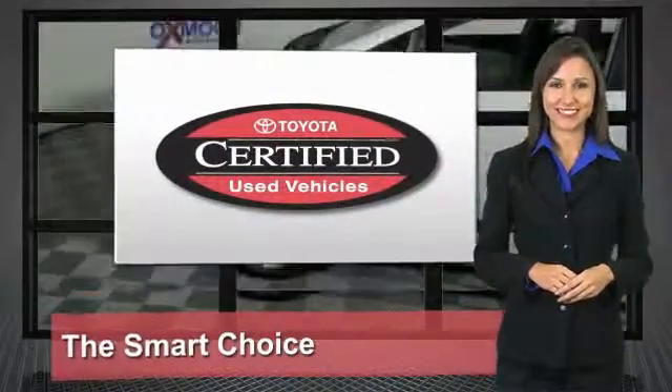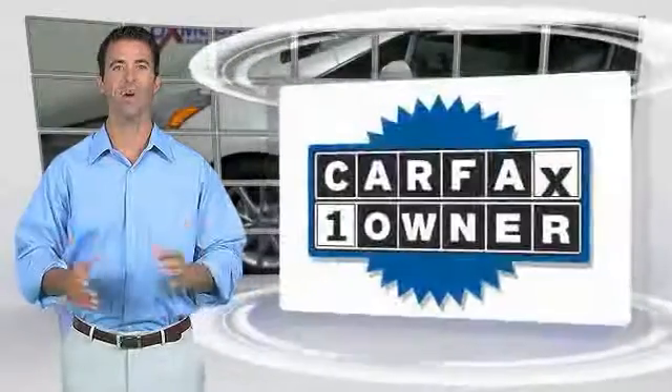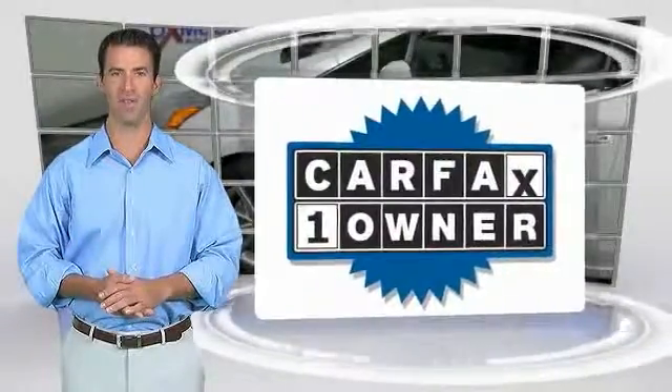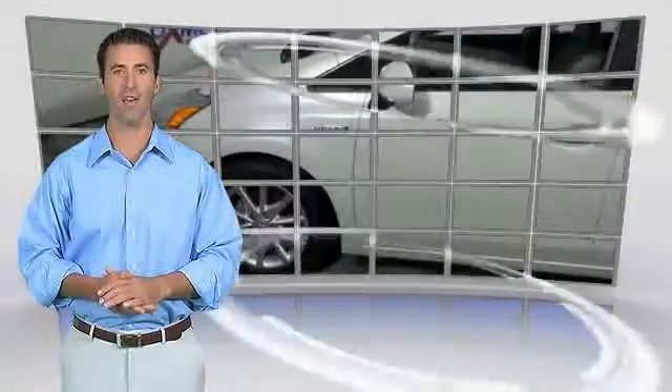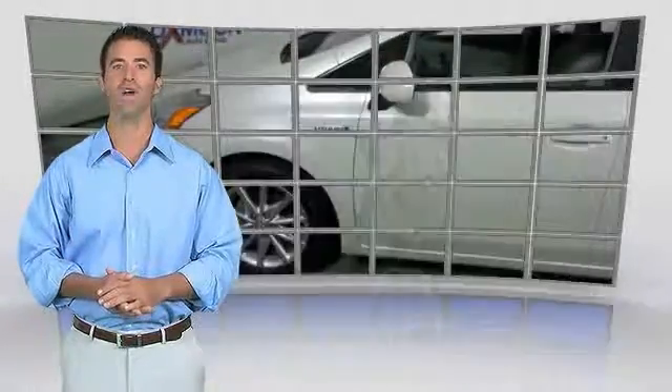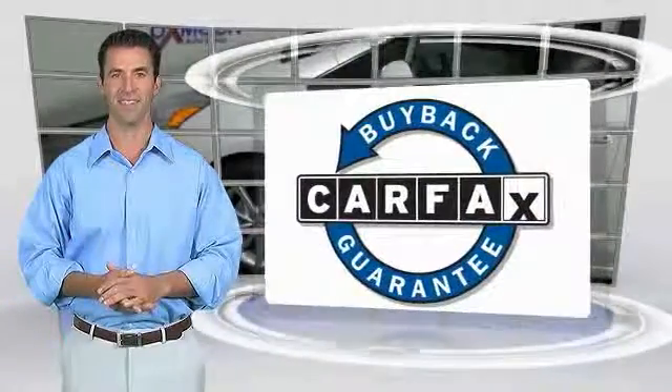It's the smart choice. This is a one owner vehicle with the Carfax Vehicle History Report. Be sure to find a complimentary copy of this report online or contact the dealership. This vehicle qualifies for the Carfax Buy Back Guarantee.